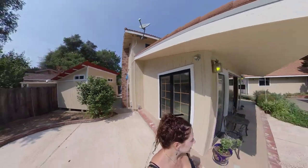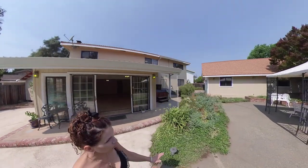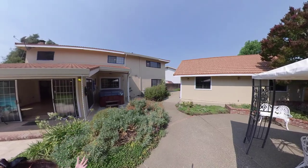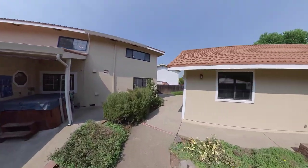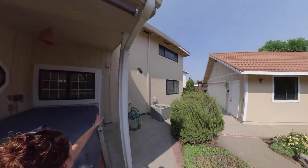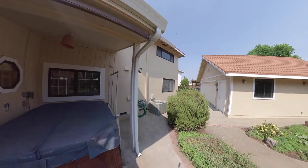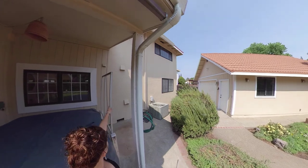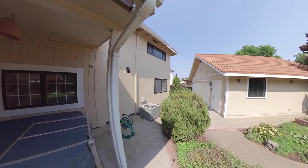Over here we have a little gazebo area. Oh, I forgot to mention — there is a hot tub! The hot tub is negotiable, and there are some really cool things about it. This cover goes down and lays flat on top, and when you take out this pin right here — let's try it one-handed — what happens is this lifts up off the hot tub.